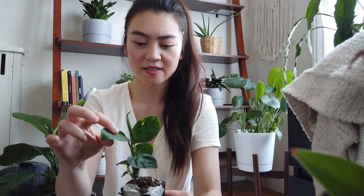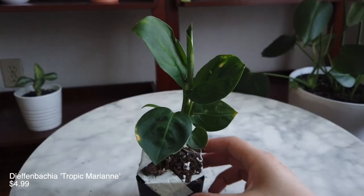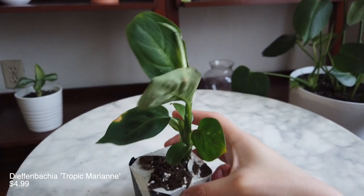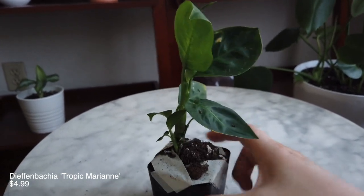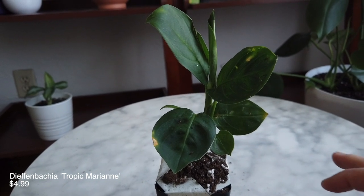This is a Dieffenbachia Tropic Marianne. I do have another Dieffenbachia, but that one has white in the center of the leaves. This one looks like it's supposed to be all green, though there are some yellow spots, so I have to look into what's up with that and try to help it out. There's a little new leaf coming in, which is pretty exciting.